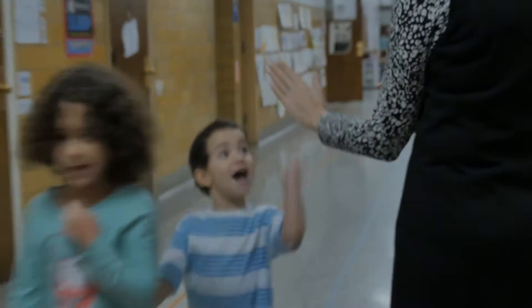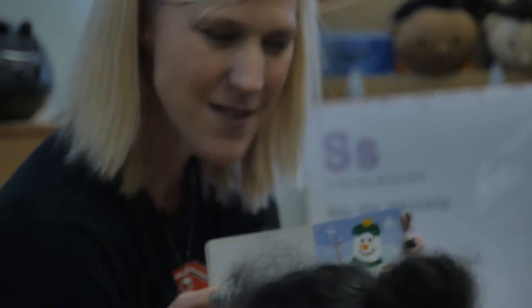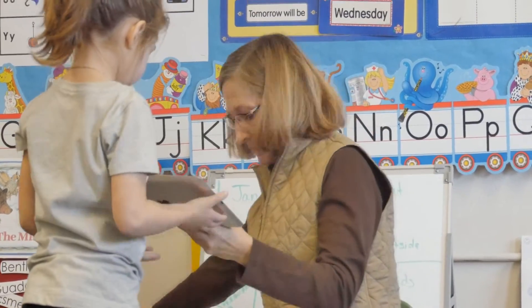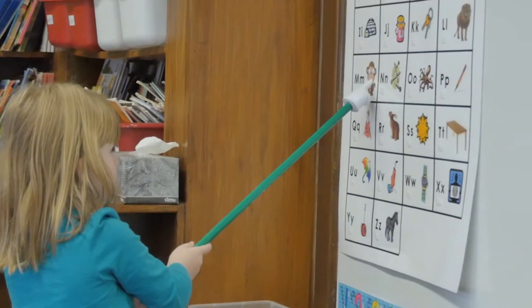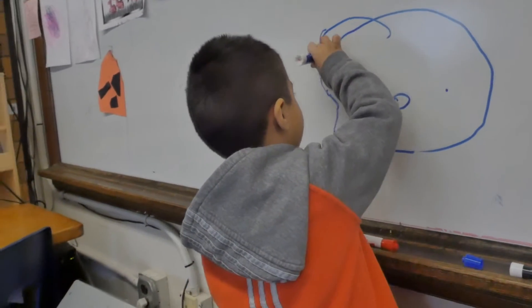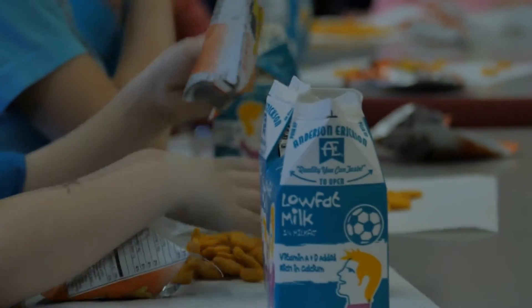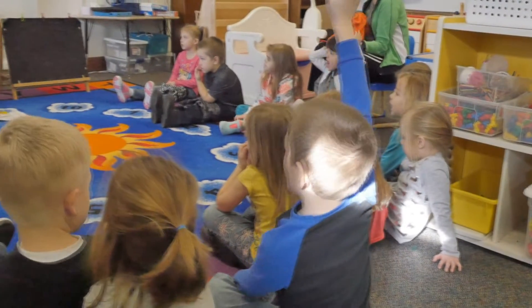Preschool in Ottumwa started as a small program that only served students with special needs. As the need for quality preschool became apparent, the district began adding Title I preschool classrooms for three and four-year-olds in elementary schools designated as Title I schools. Teachers served up to 12 three-year-olds in the morning and up to 16 four-year-olds in the afternoon, with classes held Monday through Thursday and home visits on Fridays. The program focused on social and academic skills.